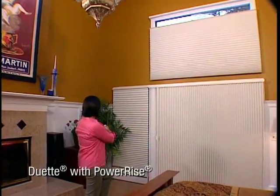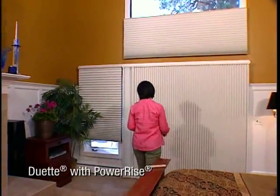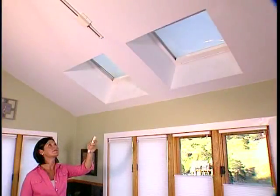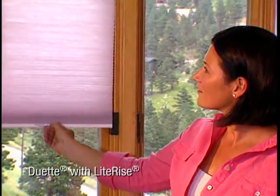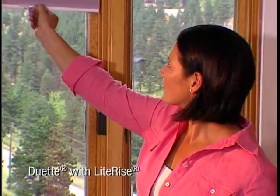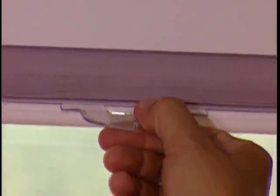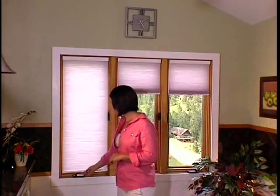The award-winning Duet with PowerRise system offers you ease of operation for hard-to-reach windows. This battery-operated remote control system is the affordable motorization option. With LightRise, you simply raise the shade with the touch of a finger, set it to any position, gently grasp the shade to lower it, and it's cordless, offering an uncluttered look and enhanced child safety.